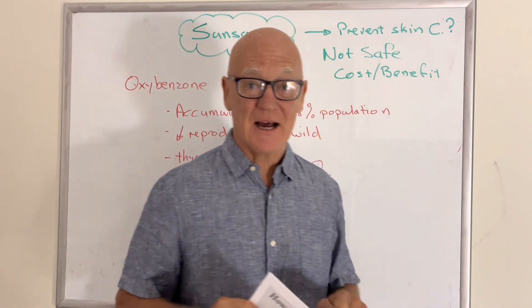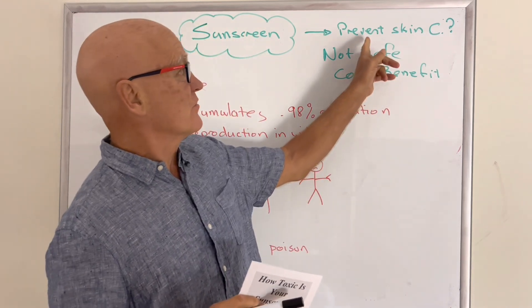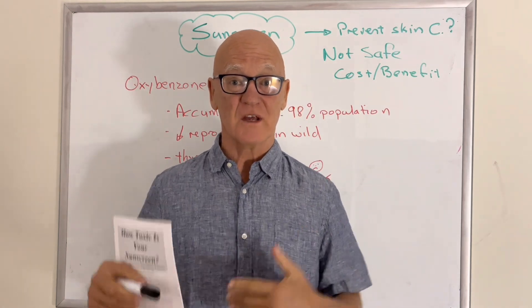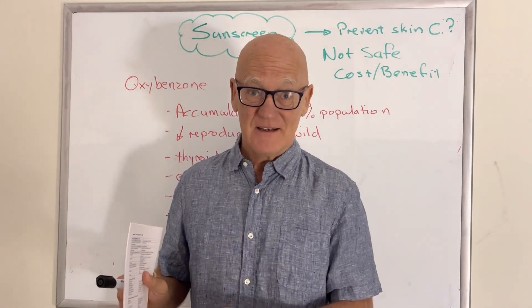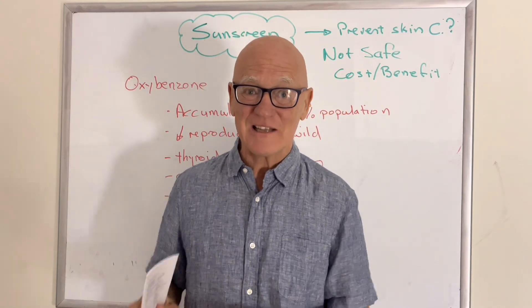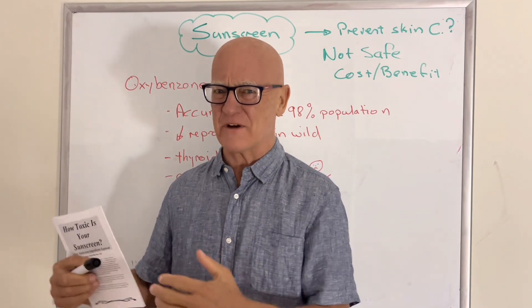Now they're starting to move some of it out. But I'm going to show you some of the ingredients. First of all, we need to ask: does it prevent skin cancer? We know it actually prevents sunburn because that's something you can see. But the scientific studies are actually showing that maybe it does, maybe it doesn't — it's not as clear cut. And you think, after 50 years of research, it'll be very clear cut.